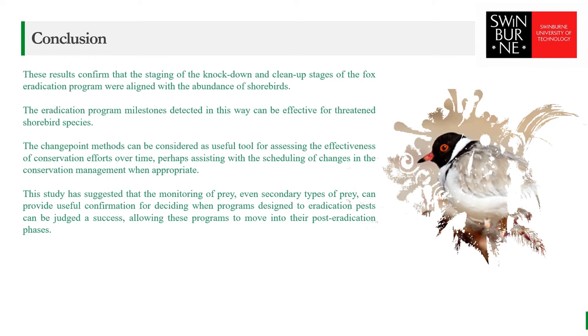These results suggest that change point methods can be considered a useful tool for assessing the effectiveness of conservation efforts over time, perhaps assisting with the scheduling of changes in conservation management when appropriate. The results of this study also suggest that there may be other areas in which citizen science data can be beneficial for conservation management, reducing costs while stimulating more public interest in conservation. It is also suggested that the monitoring of prey, even secondary types of prey, can provide useful confirmation for deciding when programs designed to eradicate pests can be judged a success, allowing these programs to move into their post-eradication phase.